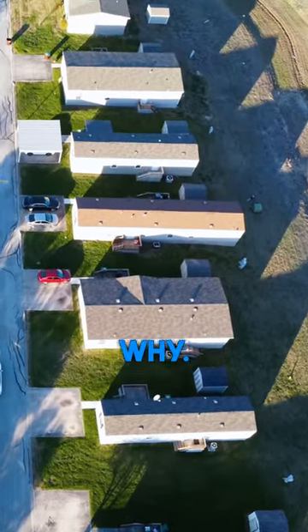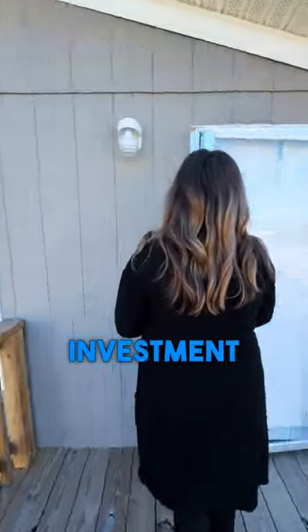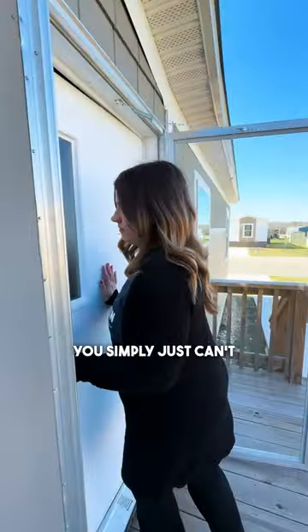And here's why. All it takes is a lease, and your home is ready to rent — an investment opportunity you simply just can't ignore.